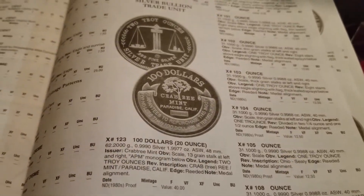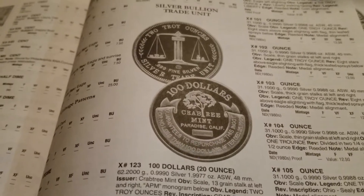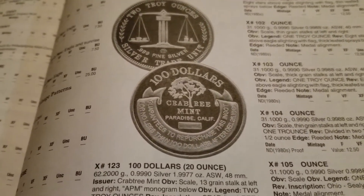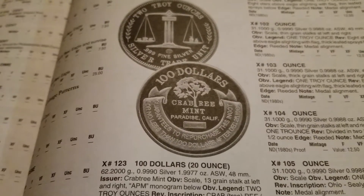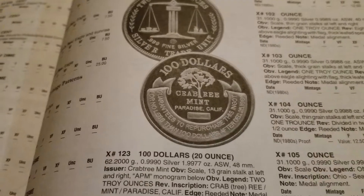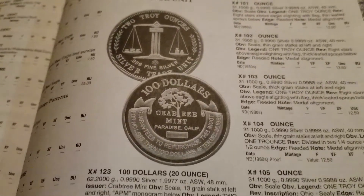Thank you, part-time preppers, for putting out your top 10 favorite silver rounds. I think it'll be pretty interesting to see everybody's videos. This is not my video, but I just wanted to share a couple as I was watching everybody else's videos and checking my price guide here.